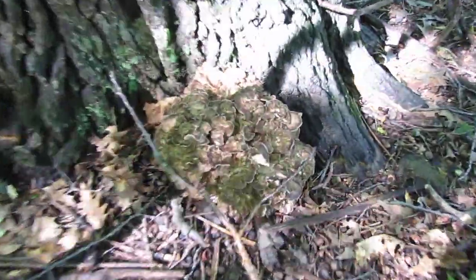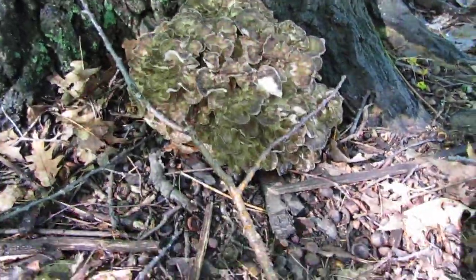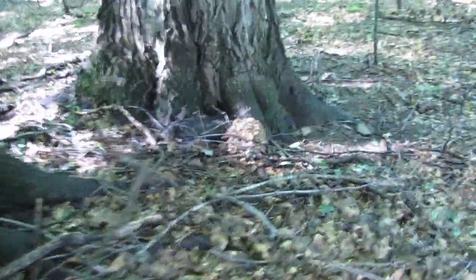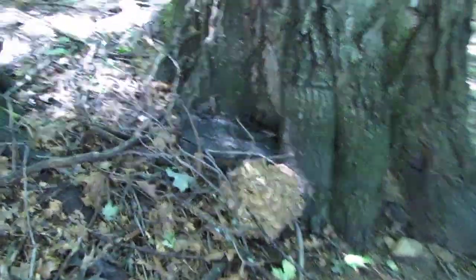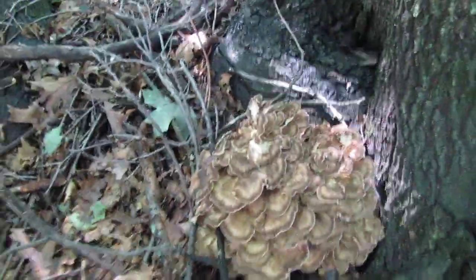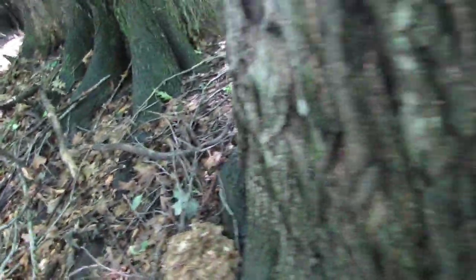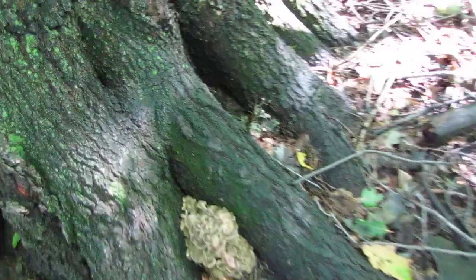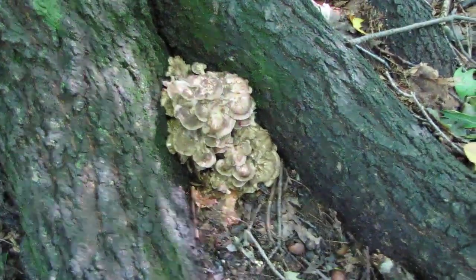As we make our way down here, you'll see more hens. We've got one on this oak tree right here — that one looks pretty fresh. Then you come down here and there's another hen kind of hidden in this fallen tree debris, and that one is really, really fresh.